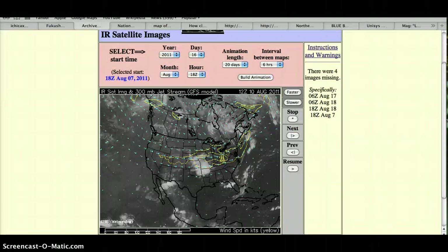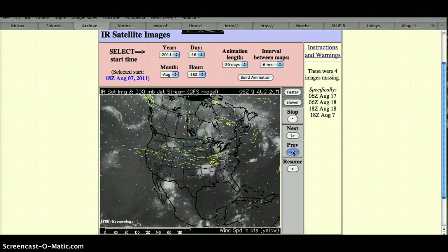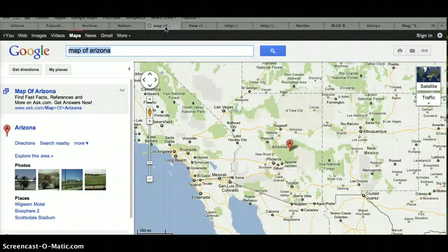We'll let the cesium dispersion map run. I had to look up where Yuma is — it's right here in the corner by Mexico and California.